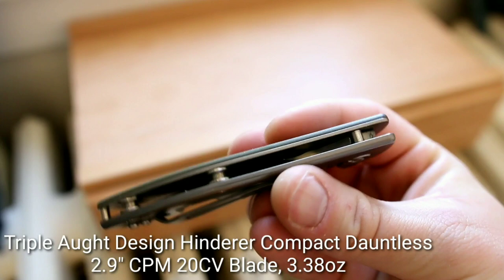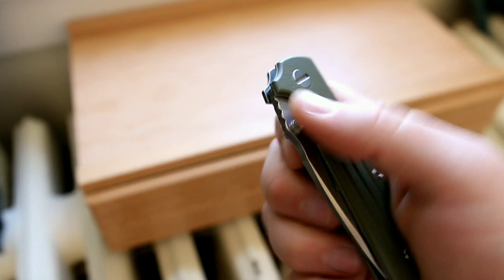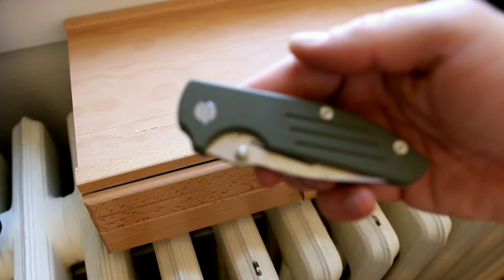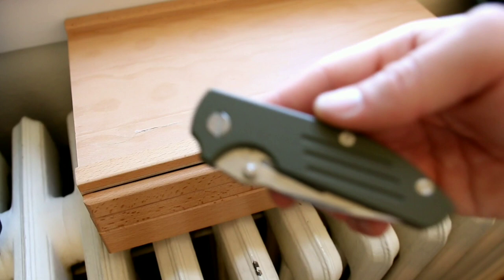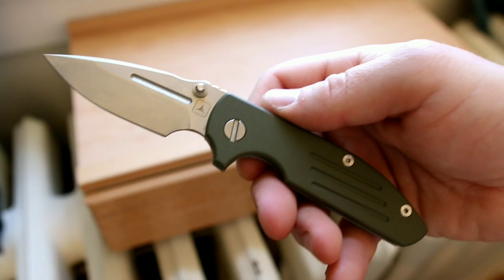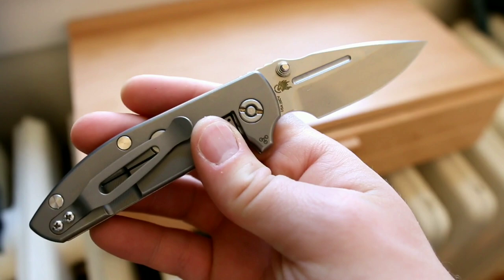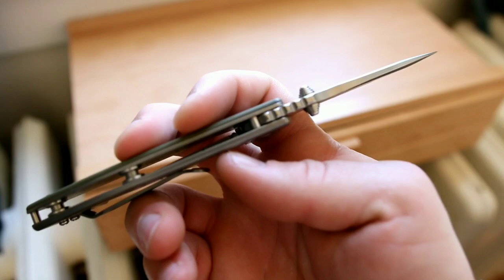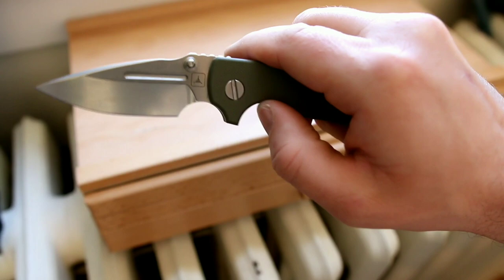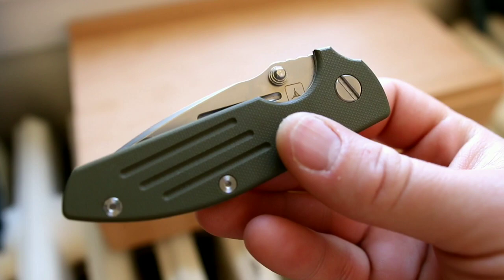This is the Triplot Design Hinderer Compact Dauntless — a newer release in ODG G10. It has serious action; I don't really consider knives to be tactical until I had this one. It took months to break in properly, but once I did I was blown away. The Dauntless shape is famous for its double choil and bayonet-style flat ground blade. Coming in 20CV steel at 3.38 ounces with a 2.9-inch blade on Hinderer's new Tri-Way pivot system. To me this is the perfect iteration of the Dauntless archetype.